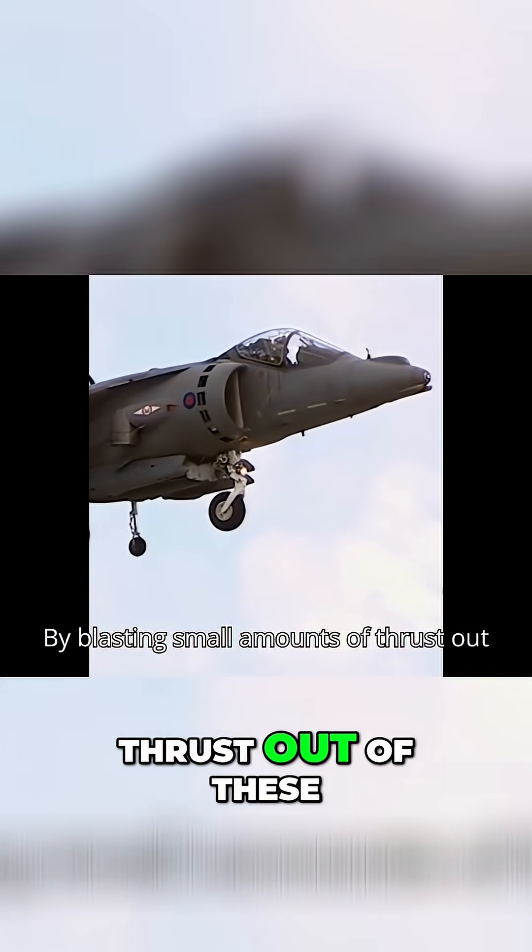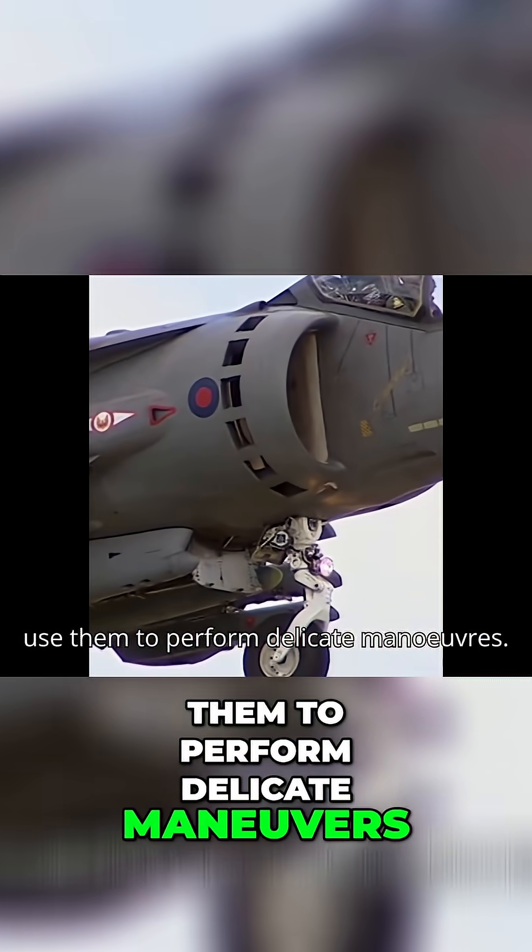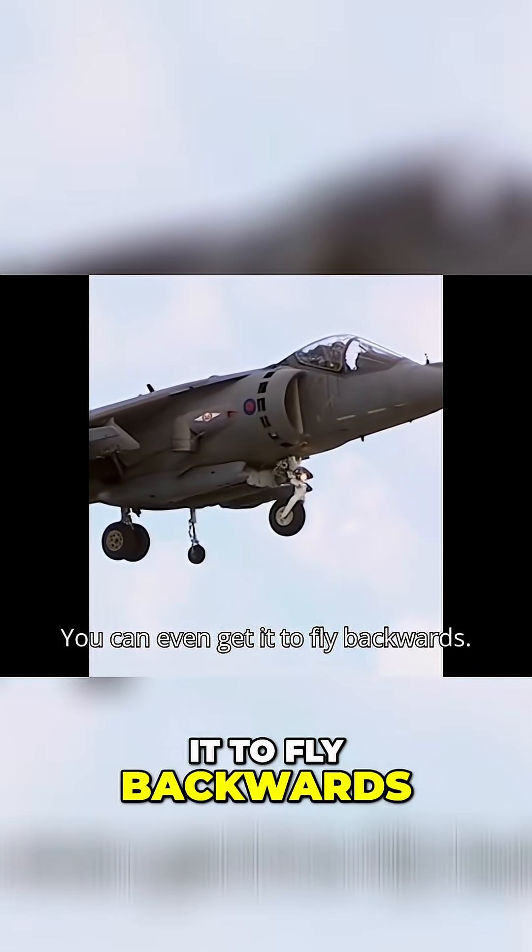Small amounts of thrust out of these puffer ducts mean the pilot can balance the plane in hover, and can even use them to perform delicate manoeuvres. You can even get it to fly backwards.